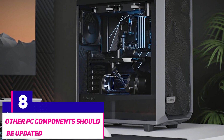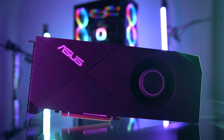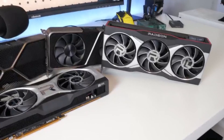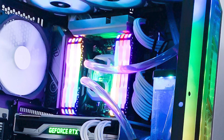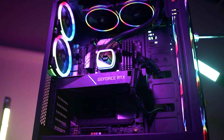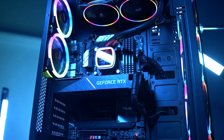Number eight: other PC components should be updated as well. While you might have a fantastic graphics card, it's simply one of several components that make up a computer. A strong processor can assist in boosting frame rates by a substantial margin, especially at lower resolutions, and your CPU, storage, and memory contribute to how fast and snappy your PC seems.